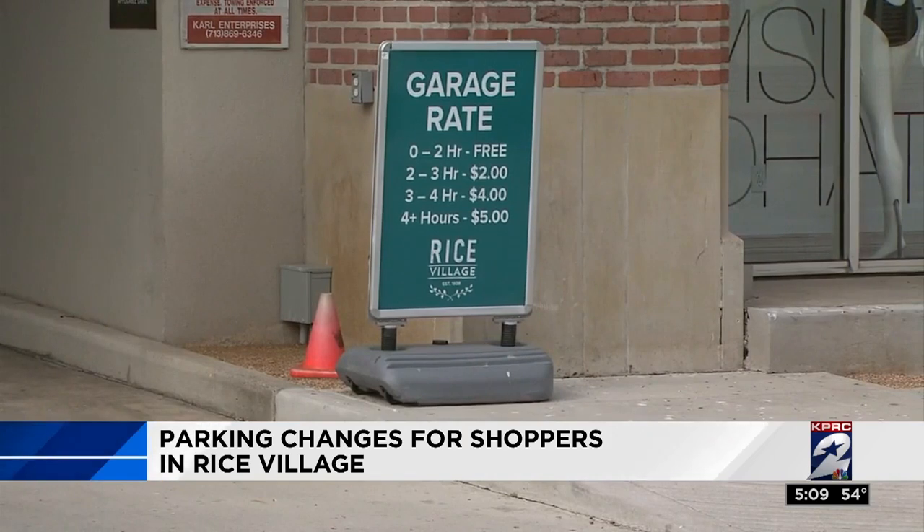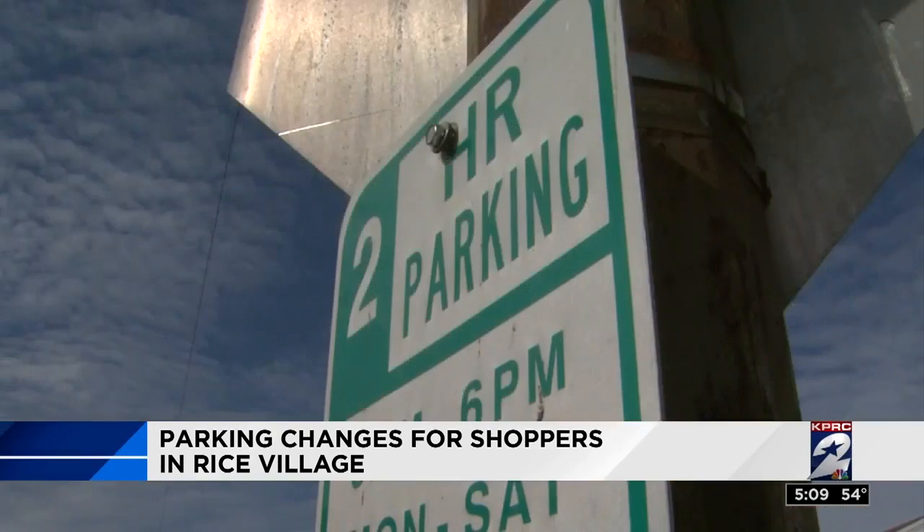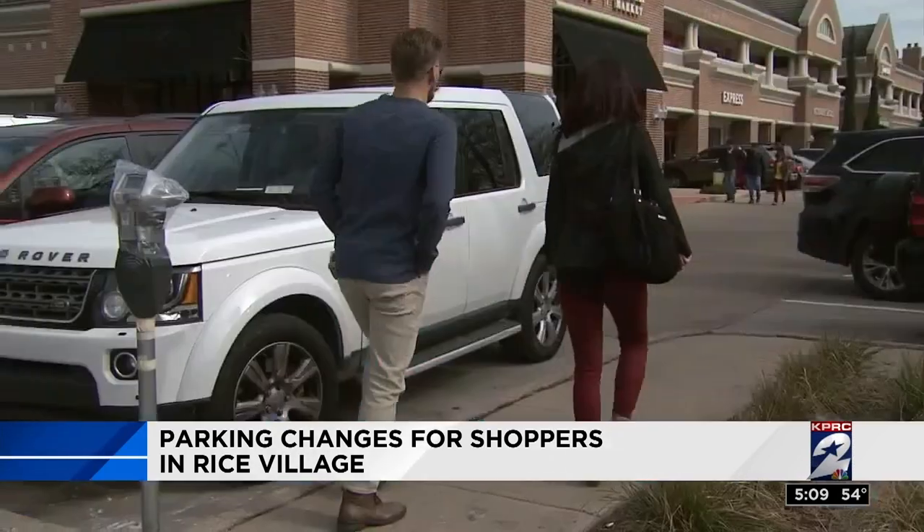The new plan increases free parking spaces by nearly 40%. I think it's a great idea because we were coming over here to eat for the first time, and I was worried about finding parking in front of the restaurant. Of course, not everyone is happy to pay for parking outside. It would be nice not to have to pay right here, but hopefully it will ease the parking pain in the future.